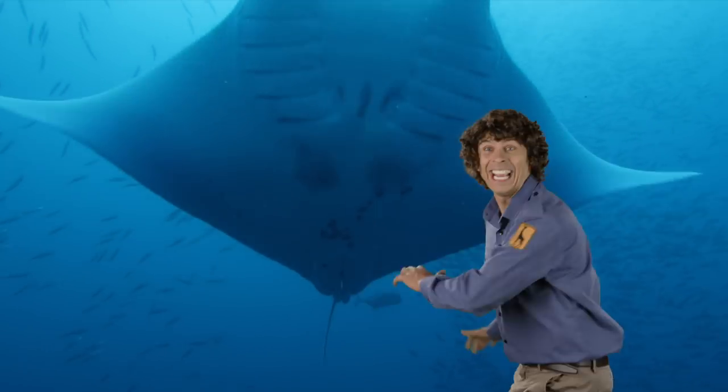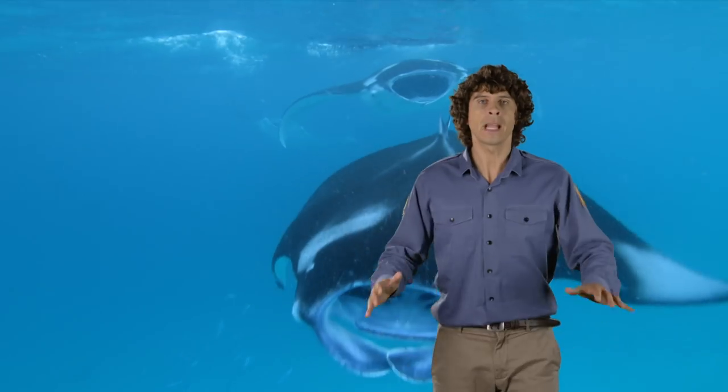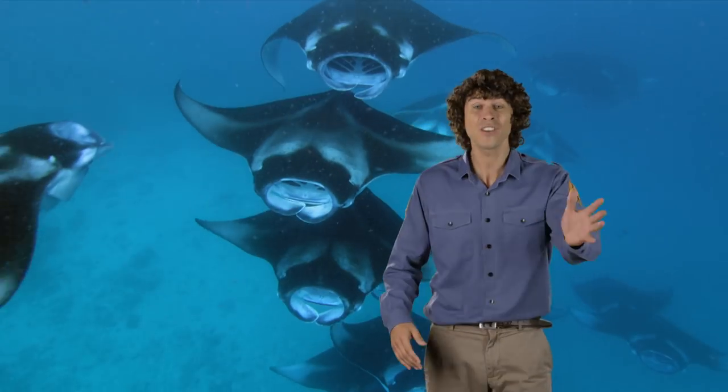Oh, it's a giant manta ray. They can grow four metres across — that's twice as tall as I am. Their graceful movements look quite slow in the water, but actually they're travelling really, really fast and long distances too, every single day.